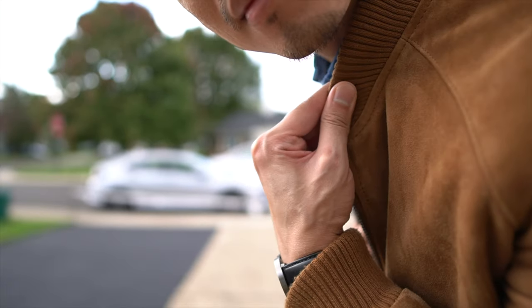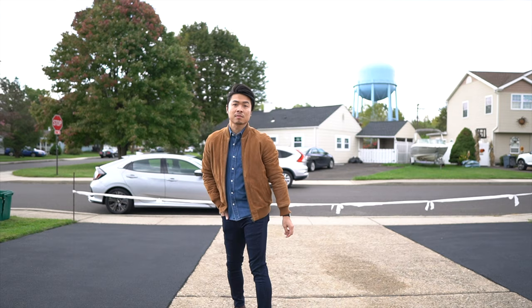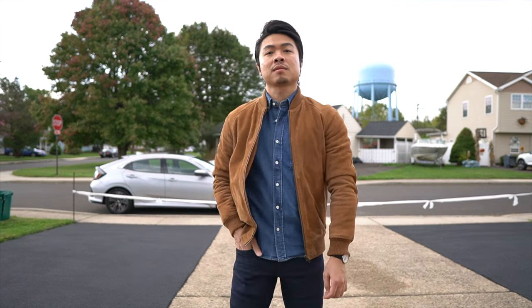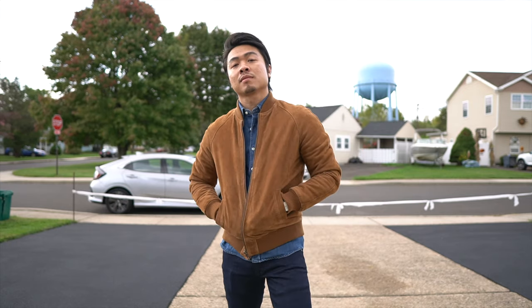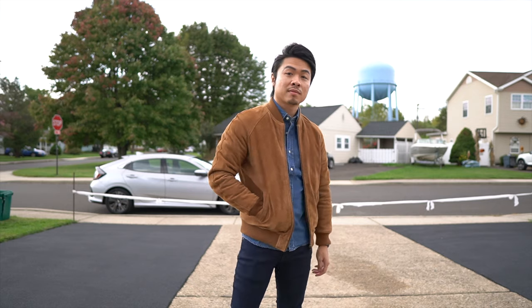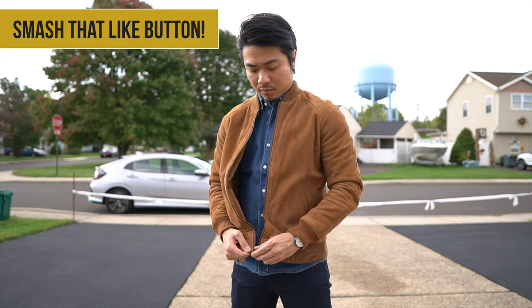The jacket is a mid-weight, perfect for when the weather begins to dip. I'd recommend picking up a jacket with a real suede as opposed to a faux suede bomber — you can really feel the difference. It's really soft nap leather, and this one right here is from ASOS Design, made with a premium suede.